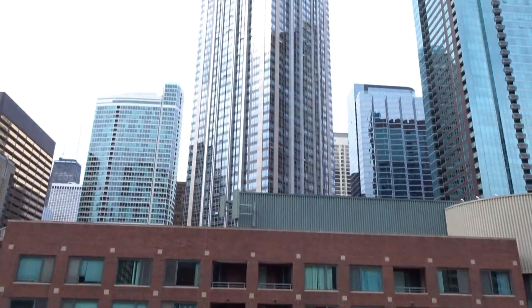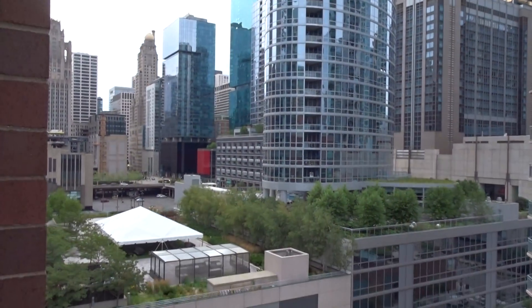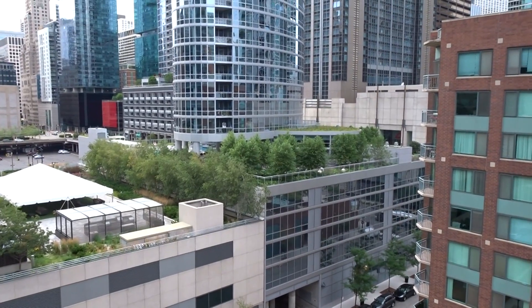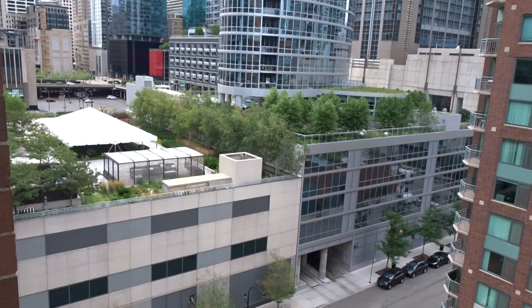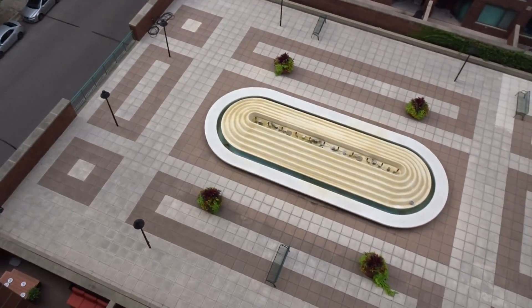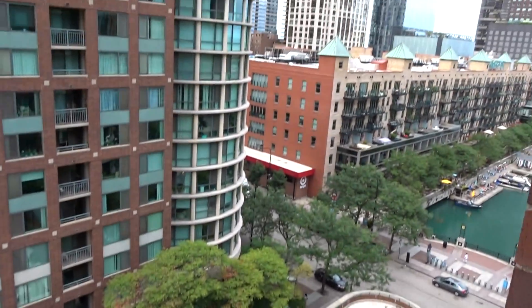Or you can see the beautiful city skyline right out your window. There's a beautiful outdoor deck of the neighboring building that is gorgeously landscaped, and looking down we have a beautiful fountain area as part of City View Condominiums.